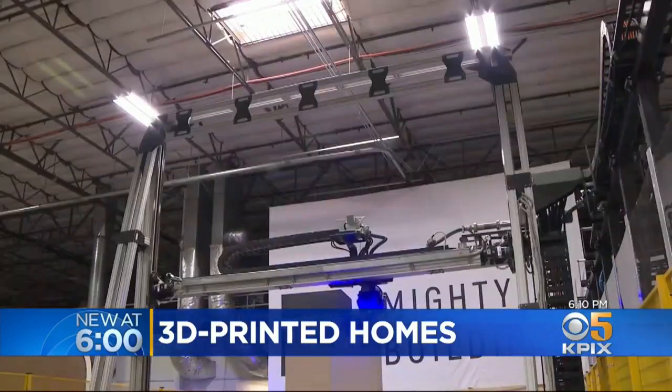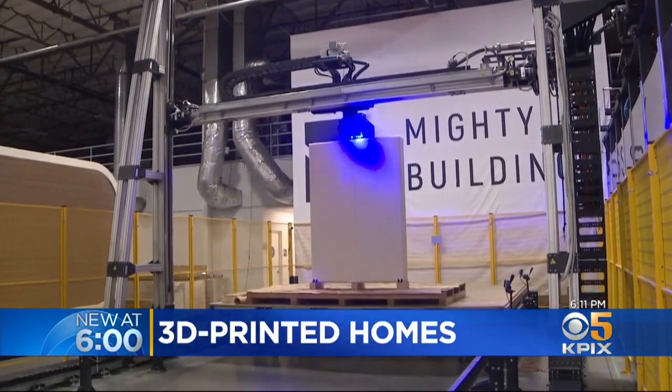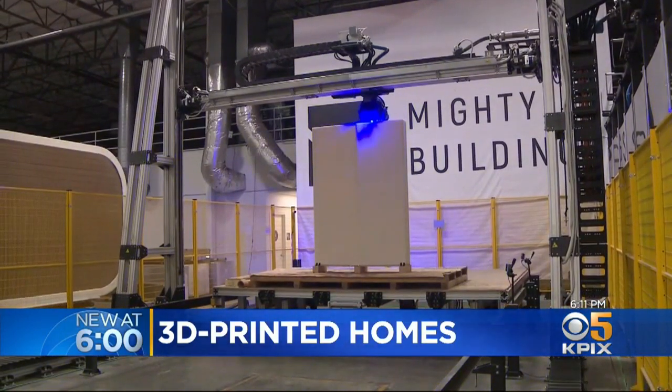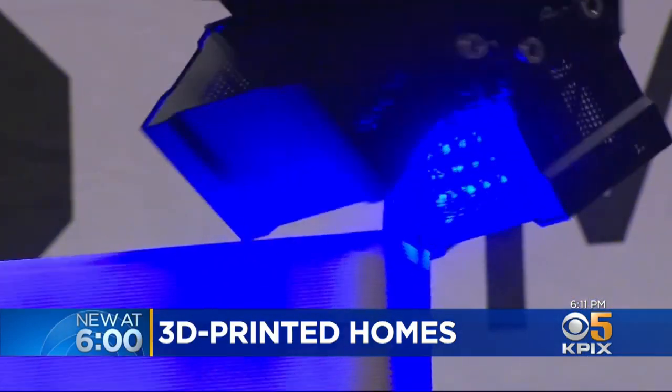They're not just building new homes — they're actually creating a whole new way to build homes. What we're doing, no one's ever done before. You won't hear the sounds of hammers and saws at this construction site. Mighty Buildings has created a massive 3-D printer to build houses from the ground up, an eighth of an inch at a time.